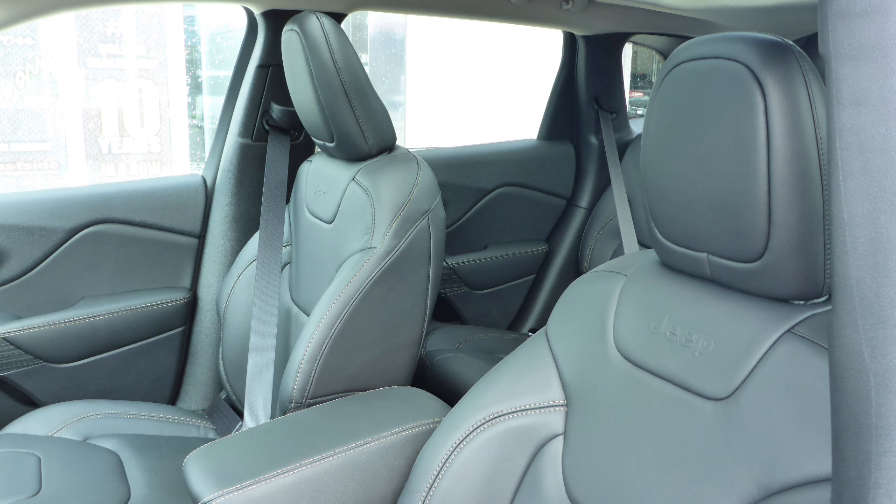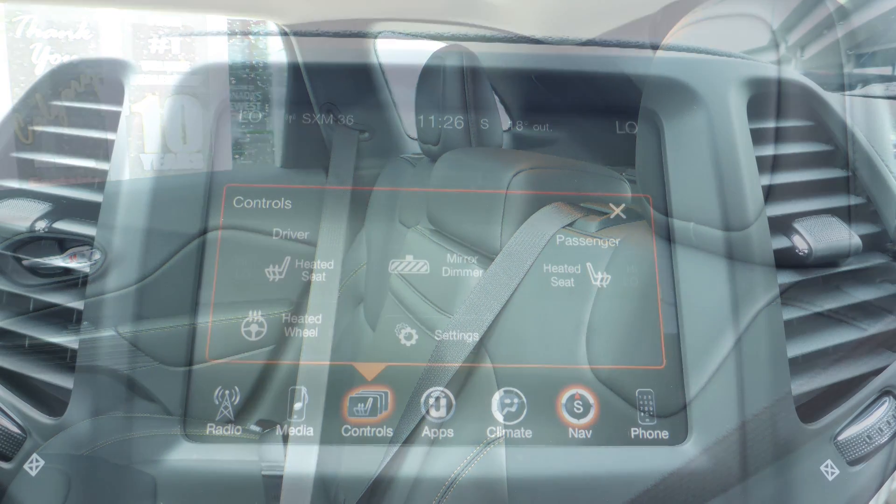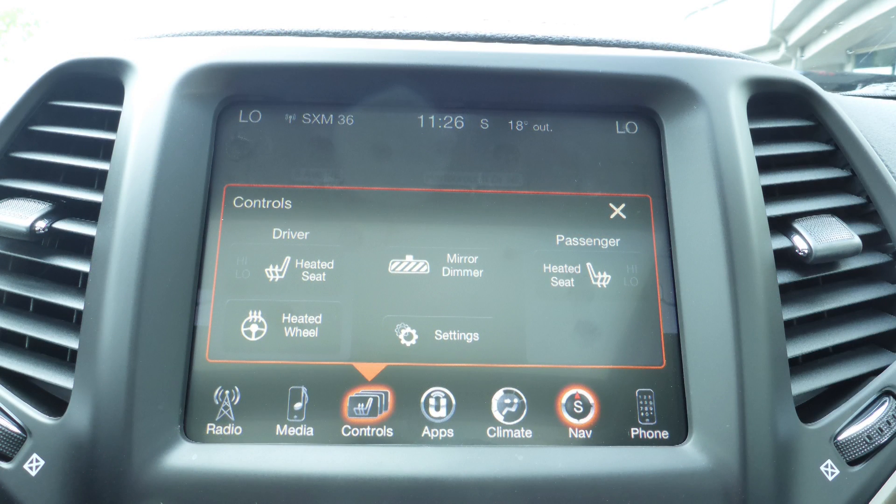Also Jamie, the interior features all leather seating with premium stitching and rear folding seats. As well, the front seats and steering wheel are heated.